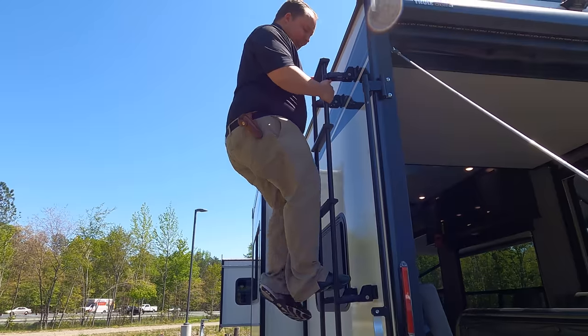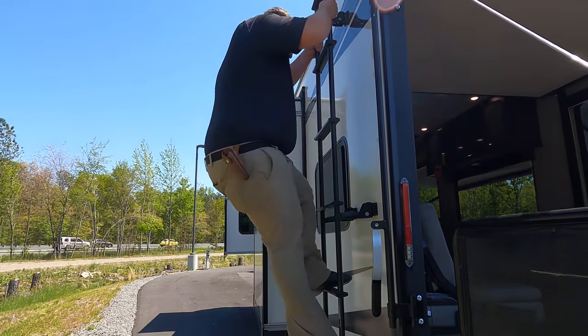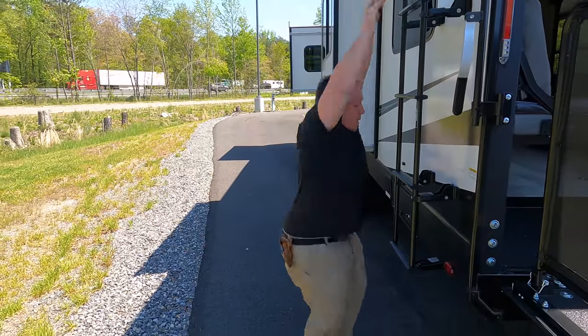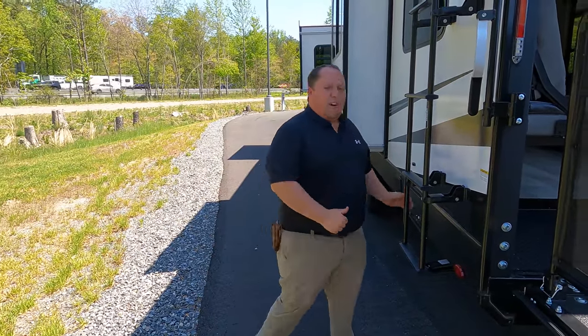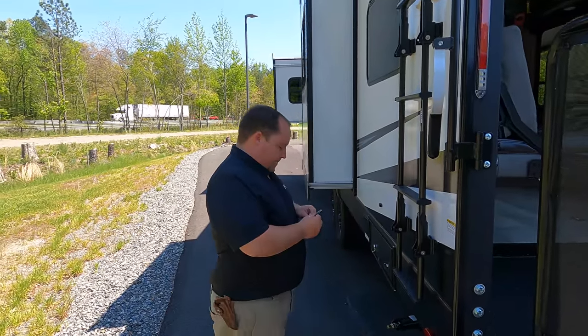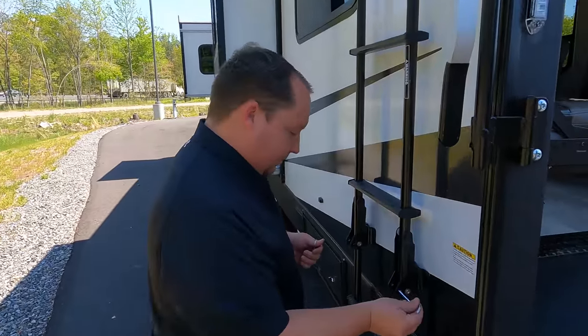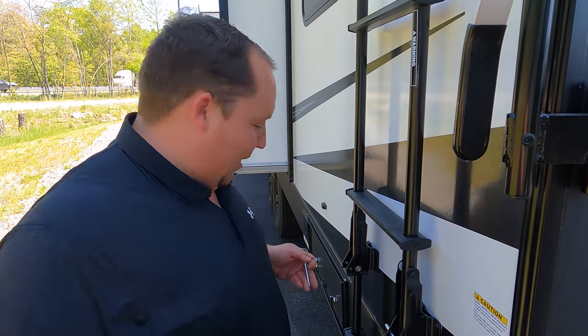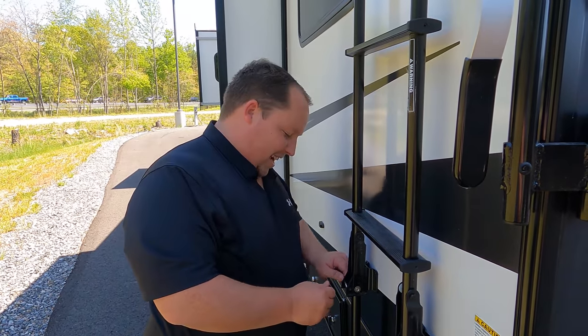Coming down the ladder — I hate these ladders. What little RV salesman is going to take his fat ass up on the roof to show you the features? Nobody. Maybe Josh from Halo RV every once in a while — he's a good guy.